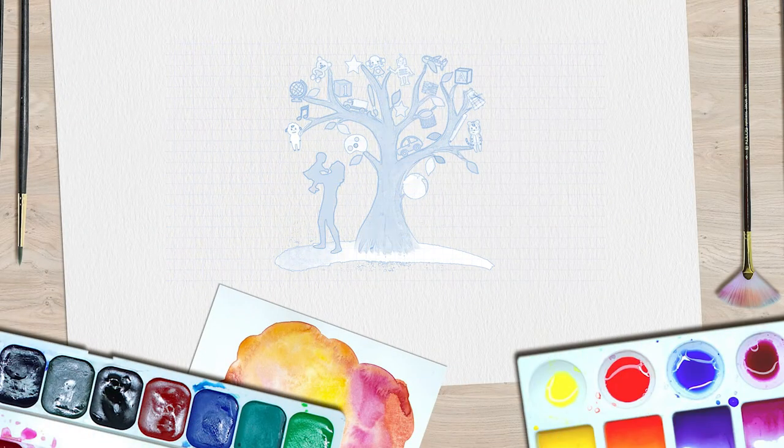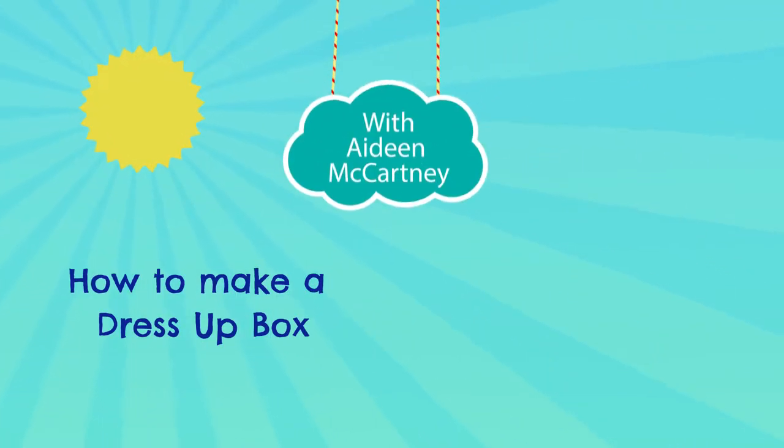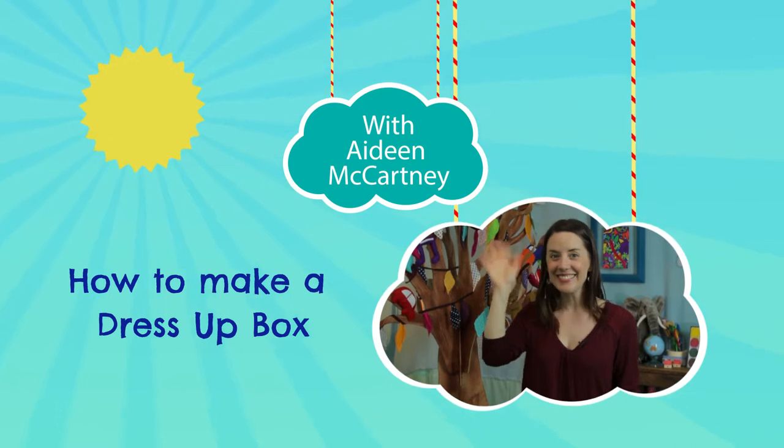I'm Aideen and welcome to Playful Pathways. Now if you're just starting your first dress up collection, you're going to need a box or a basket or a bag to put it all in. Any old box or bag will do.